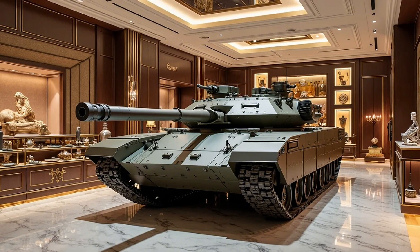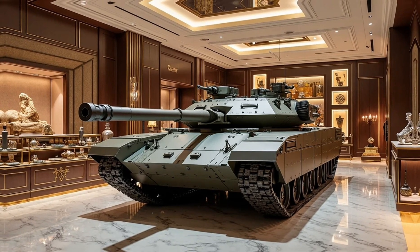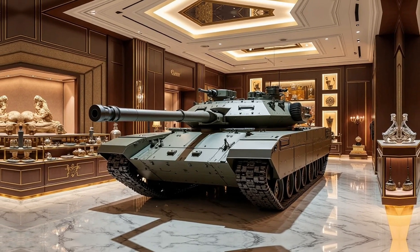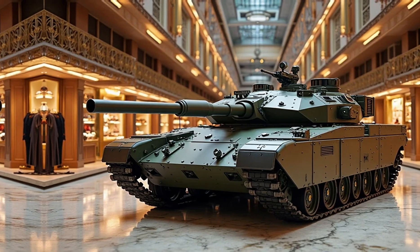Developed as part of Turkey's efforts to modernize its military, the Altı is built for high performance in various combat scenarios, ensuring both offensive and defensive superiority.